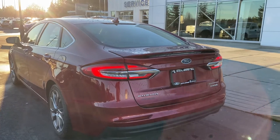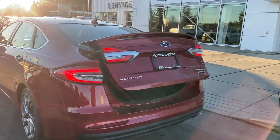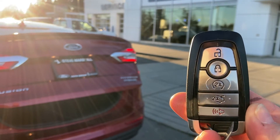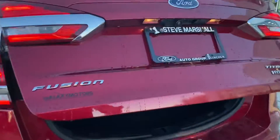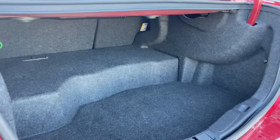The trunk space on these things is incredible as well. I'll pop that open for you — you do get the remote starter and remote tailgate opening with this car. Tons of space in the rear.